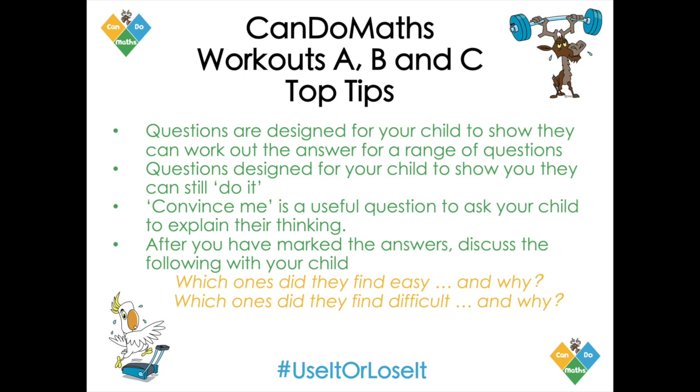So there you go, some top tips for these workouts A, B and C — we like to call them the do-its.